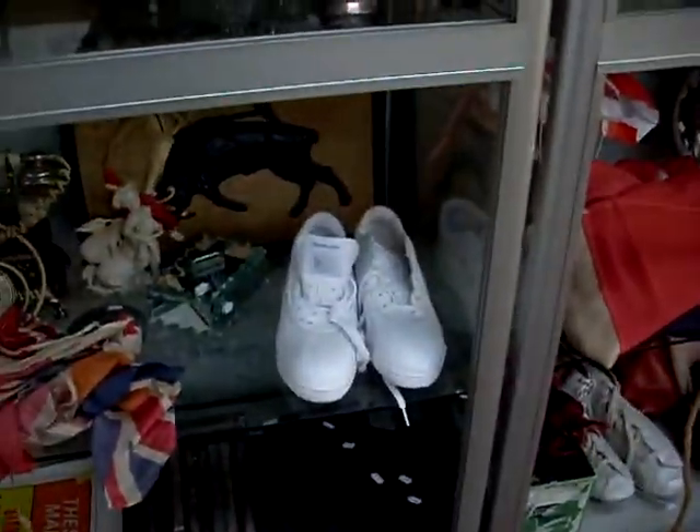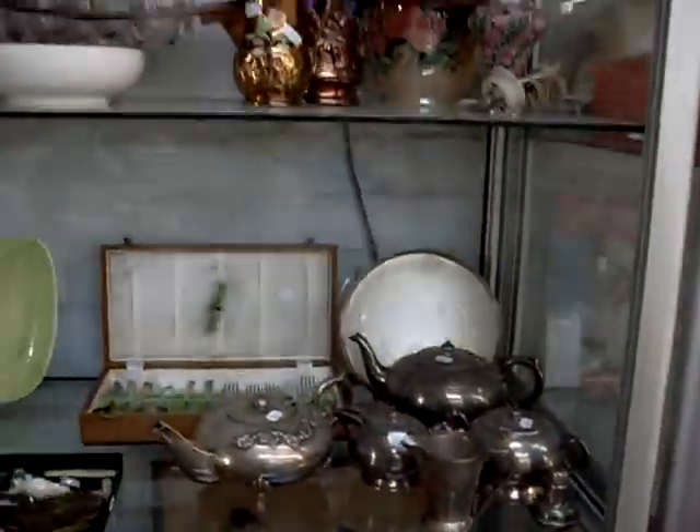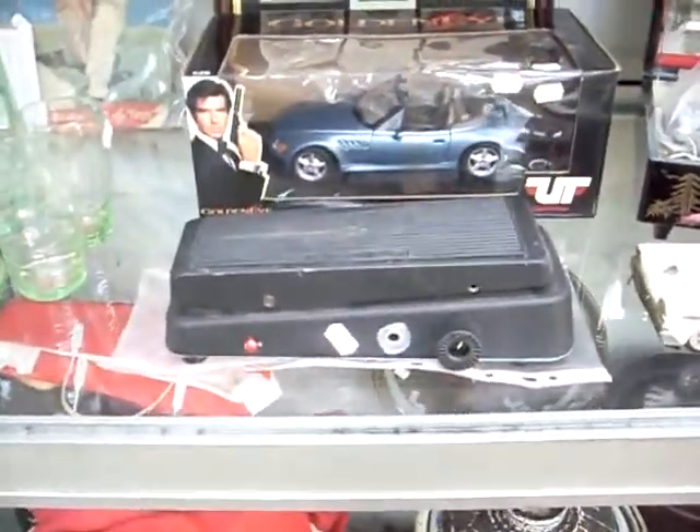We've got some brand new Reebok runners down the bottom there. Some nice big lots of EP and crystal in China, some other stuffs. Big Norwegian flag.